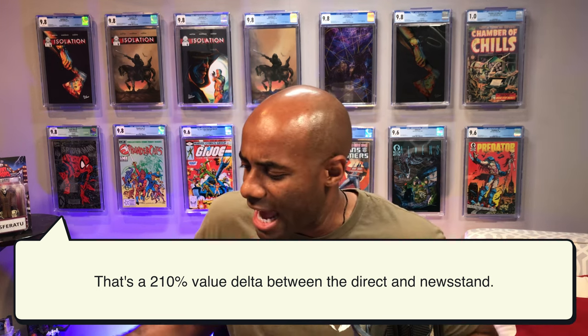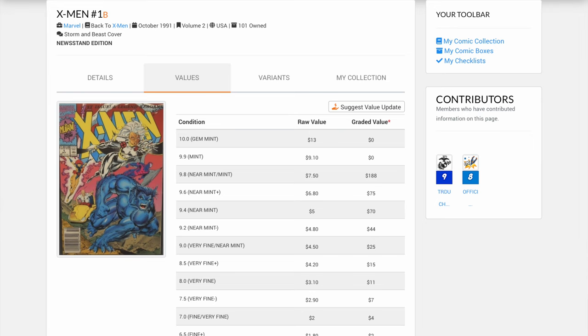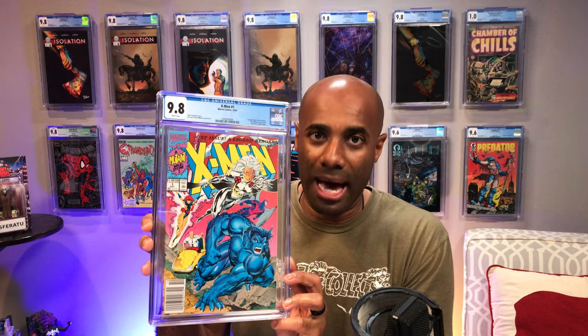The very last book I'll show you here is X-Men issue number one, volume one — this is the Storm cover. The Storm cover at a 9.8 newsstand has a value of $188. The direct edition is $92. So again, I think that Gambit cover I showed is probably a data issue, because all of these at a 9.8 newsstand have a higher value than the direct edition.